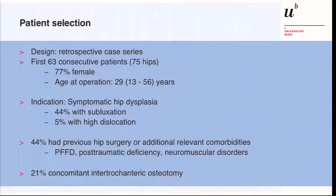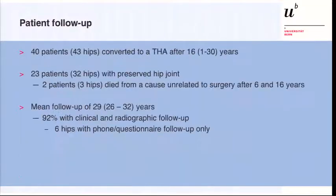The indication was symptomatic hip dysplasia; 44% had a subluxation and in 5% there was a high dislocation of the hip. Almost half of the patients had previous surgery or a relevant comorbidity, including proximal focal femoral deficiency, post-traumatic deficiency, or neuromuscular disorders. At that time, 20% of the hips had a concomitant intertrochanteric varus osteotomy.